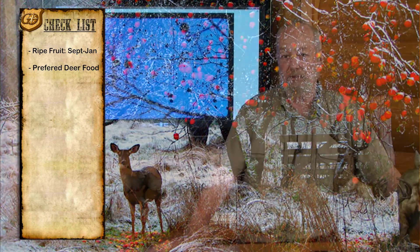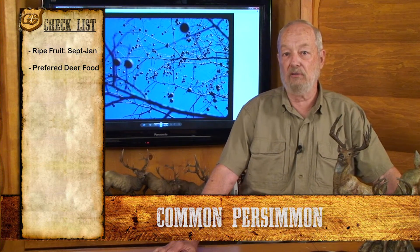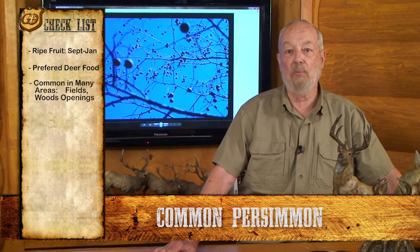We're very fortunate in the eastern half of the United States, out to Texas and Kansas. This tree is found in many areas along fence rows, old home sites, and in openings along fields.